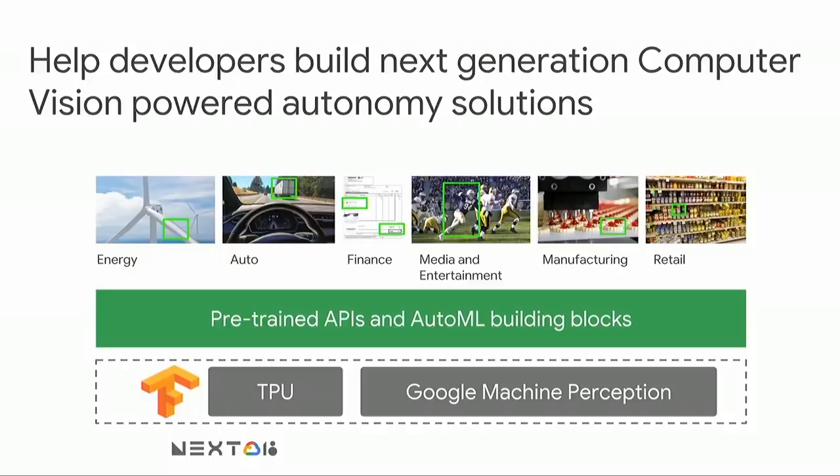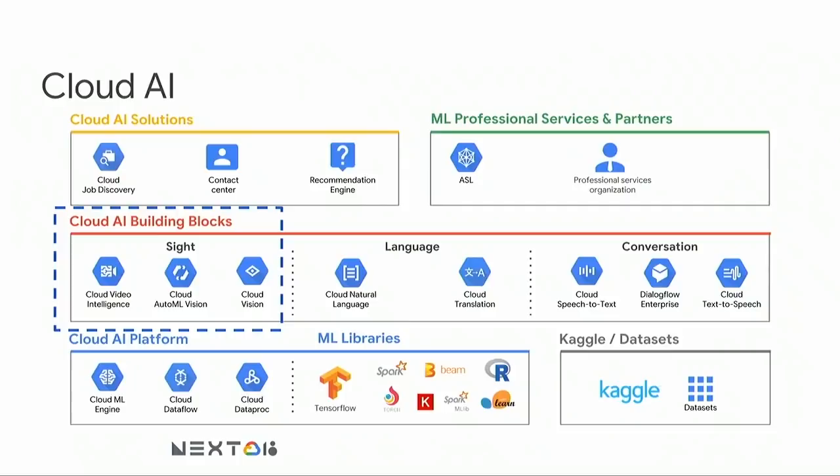I wanted to first start by sharing the mission of our team. Our job is to enable developers and partners to build the next generation computer vision autonomy solutions — whether you're an energy company seeking to detect rust or denting in a wind turbine, or an automaker seeking to integrate driver assistance into your vehicles, or a financial institution seeking to extract text from scanned documents. We want to provide you with a rich and high-quality set of building blocks. And the way we do that is by packaging Google's state-of-the-art machine learning acceleration hardware like Cloud TPUs, and more than a decade of state-of-the-art computer vision and machine perception research.